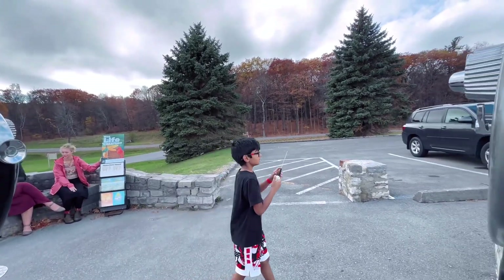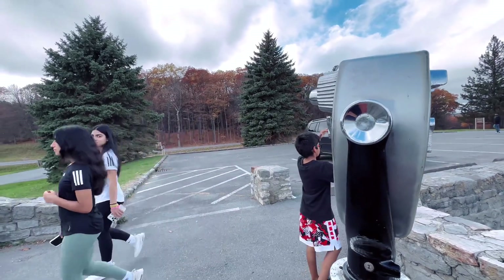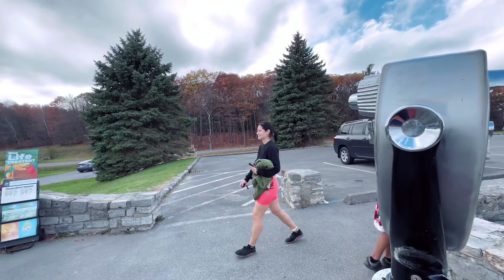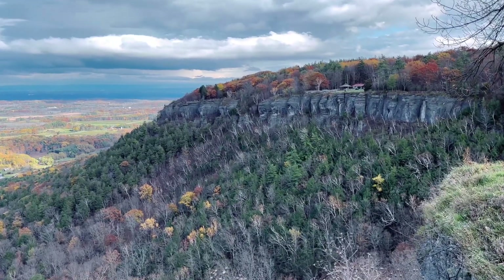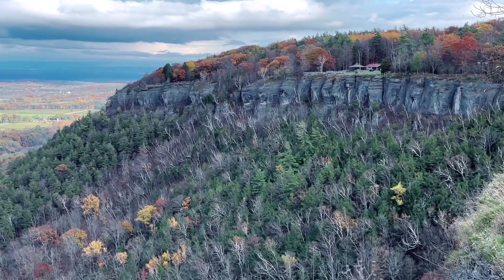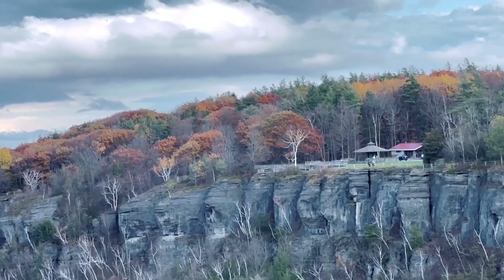I have already told you that this park is the most important point of view. I will show you this park. Look at this tree — this tree has been here for a very long time.